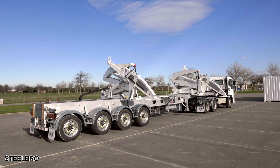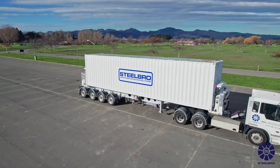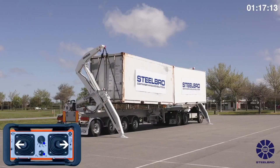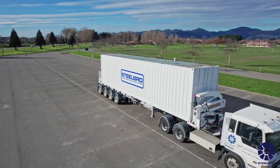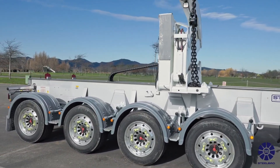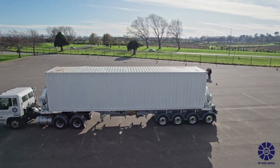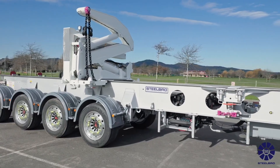The Steelbro side lifter is transforming the way containers are moved, bringing unmatched efficiency and flexibility to the transport industry. With a range of models designed for different needs, there's a solution for every operator. The SB 121 is the perfect entry-level option, offering a 12-ton lifting capacity — ideal for empty or lightweight containers, handling 20-foot, 40-foot, or even two 20-foot containers with ease. For heavier loads, the SB 450 steps in, delivering a massive 45-ton lifting capacity, capable of moving single or dual 20-foot and 40-foot containers.